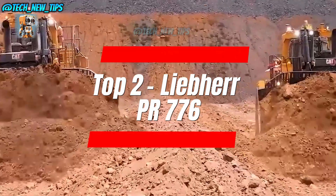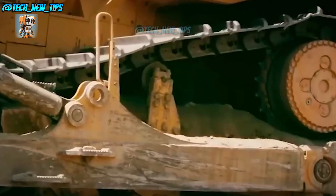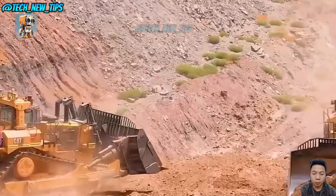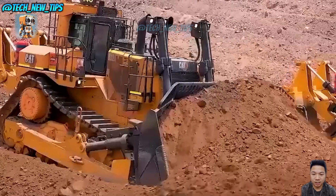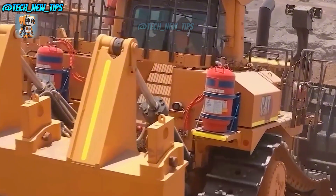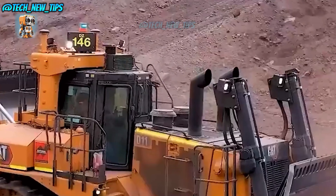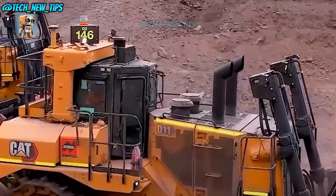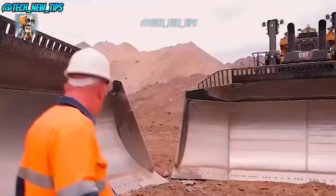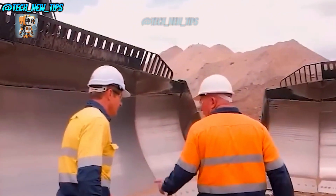Next at number 2: smooth, powerful, and enormous — that's the Liebherr PR-776 for you. They say you shouldn't judge a book by its cover, but when a dozer's this big, you can bet it means business. Equipped with a hydrostatic transmission, the PR-776 moves with a precision that's almost elegant. Imagine a ballet dancer who could bench press a truck — that's what the PR-776 is all about. Graceful on the outside, but don't test it, or you'll be looking for your lawn in the next county. Liebherr proves that brute strength can come with a little finesse, making the PR-776 a legend among heavy-duty machines.